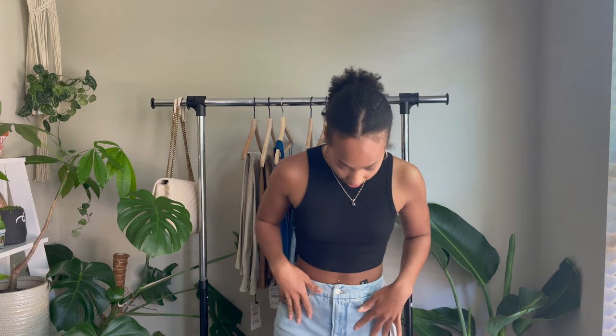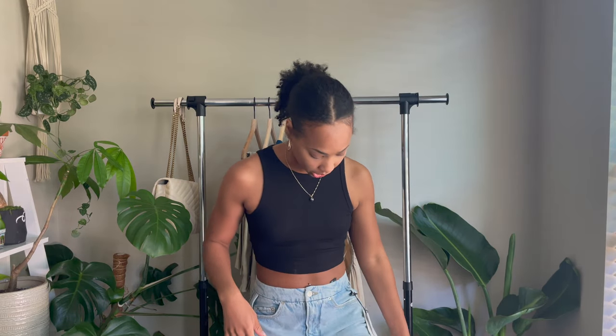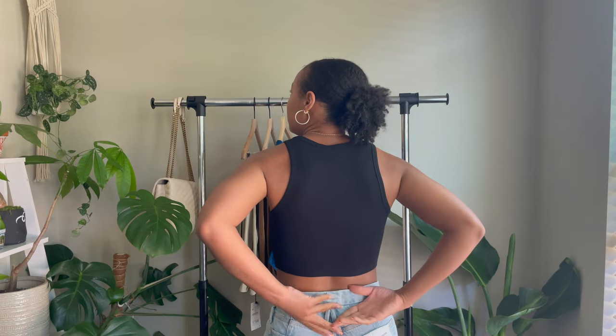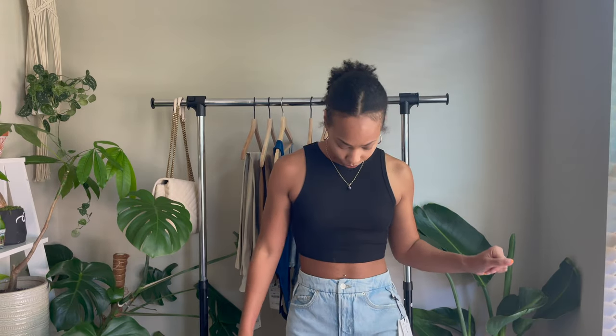Next we have on our second pair of Good American jeans — these are the 90s Relaxed jeans. They're kind of a light wash, flaring at the bottom, and really long. They're not super tight but they're fitting well. In the back there's a tiny bit more space, so I feel like I could probably keep these for a while — if I gain weight I'll still be able to wear them. I got these in a size four and they were $69.90. I think I'm gonna keep them.